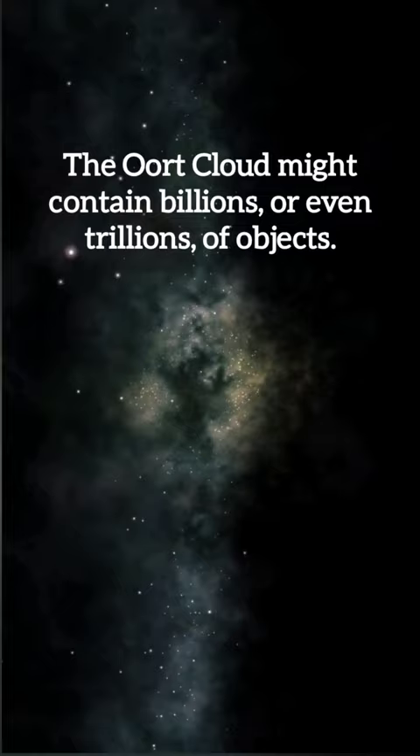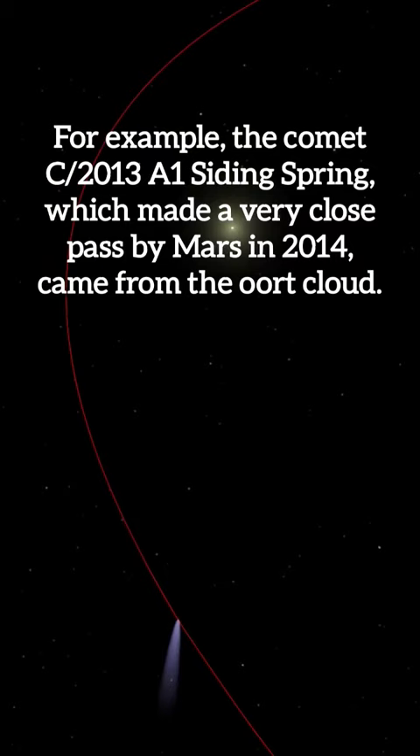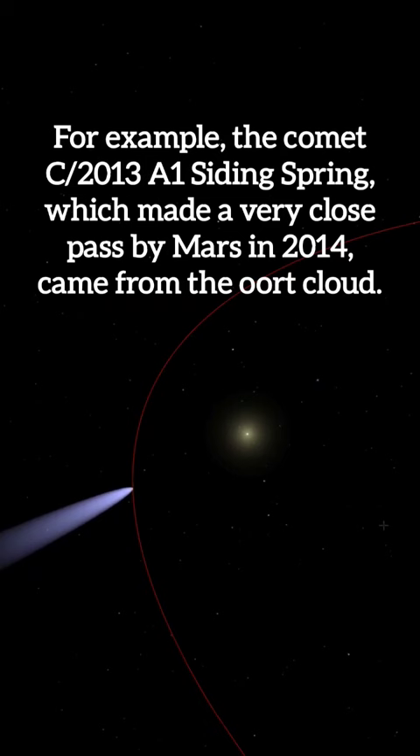Scientists suspect that the Oort Cloud is the source of most of the comets. For example, the Comet C/2013 A1 Siding Spring, which made a very close pass by Mars in 2014, came from the Oort Cloud. And this comet will not return to the inner solar system for about 740,000 years.